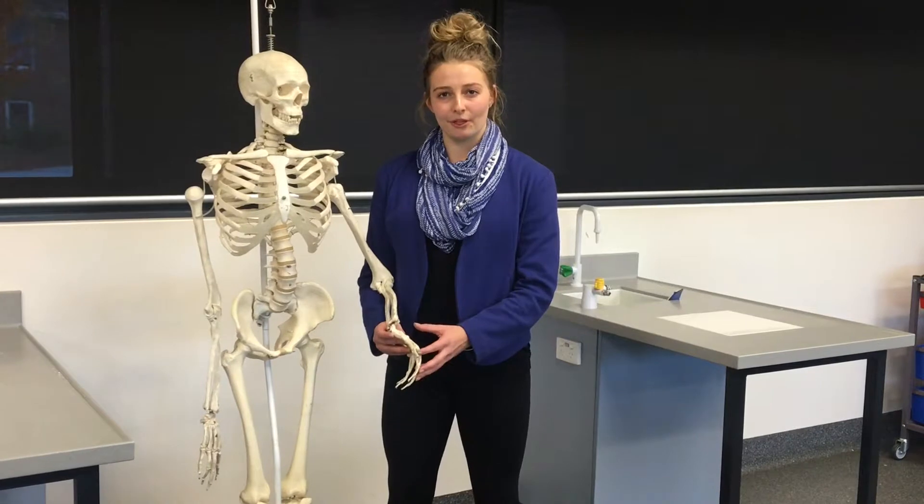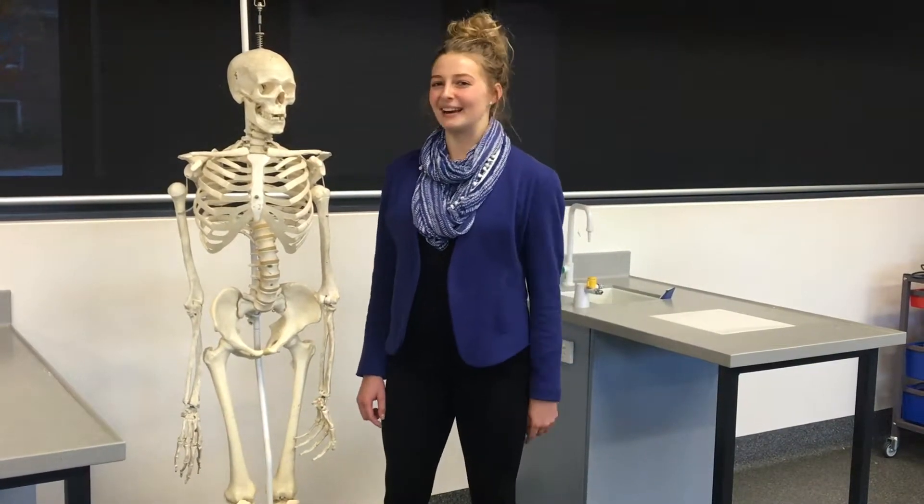The evolution of the opposable thumb allowed for a firmer grip, enabling humans to manipulate objects with more dexterity than other animals, giving them an advantage in hunting situations.